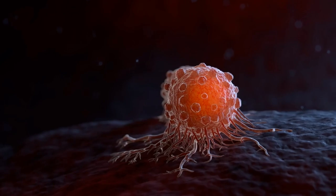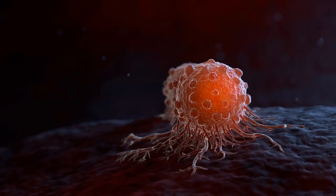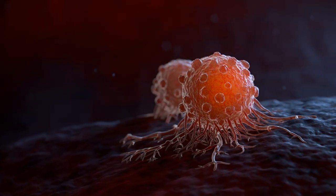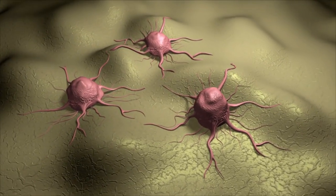Imagine a process within your body that quietly removes damaged or unnecessary cells, ensuring your tissues stay healthy, your immune system remains balanced, and even plays a role in preventing cancer. This process is called apoptosis.